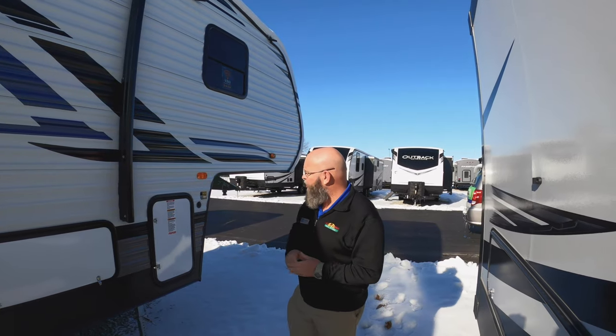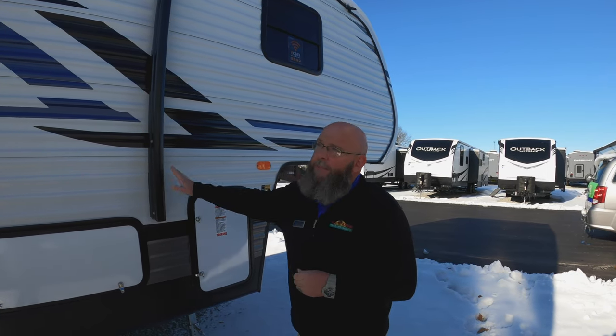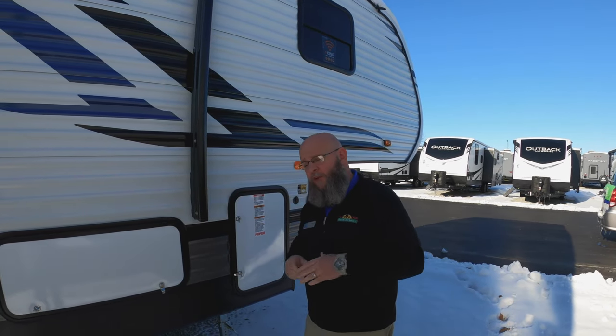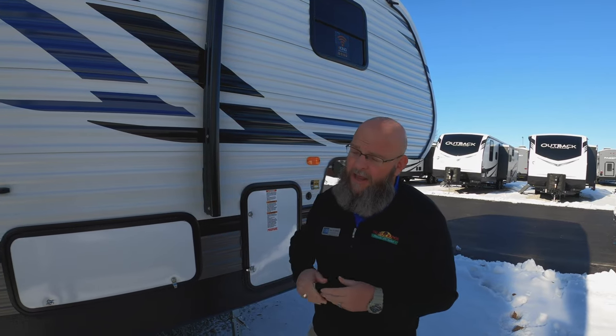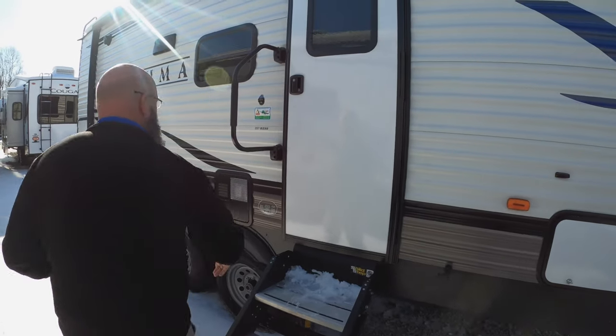On this unit, you're going to enjoy the fact that it is solar prepped. If you want to go off the grid, plug in a portable solar panel, you can do that. It's got a power awning, so you push a button and it goes out, push a button and it goes back in. It's got the solid steps, so you've got good solid footing, even in snow like we got today.